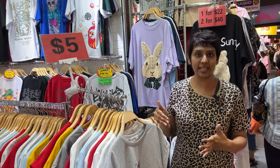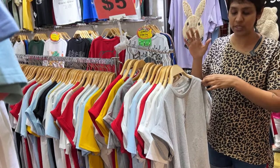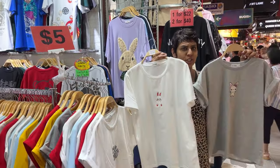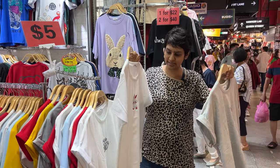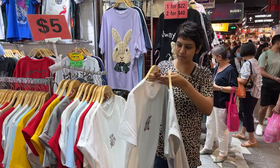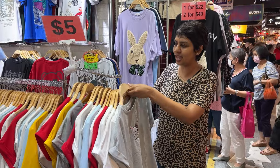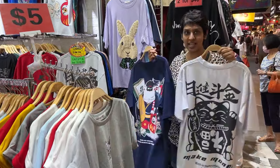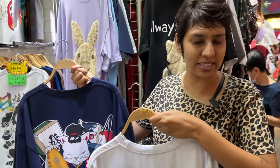When it comes to clothing, there's super cheap stuff available — for example, these t-shirts for only five dollars in basic colors like gray and white, with cute designs and a loose free-size fit. The material feels pretty decent too. There are also unisex long t-shirts selling for 22 dollars for one or 40 dollars for two pieces.